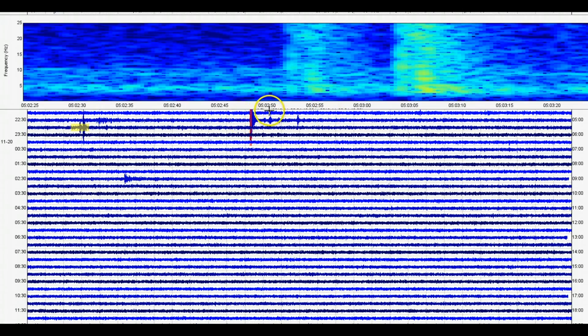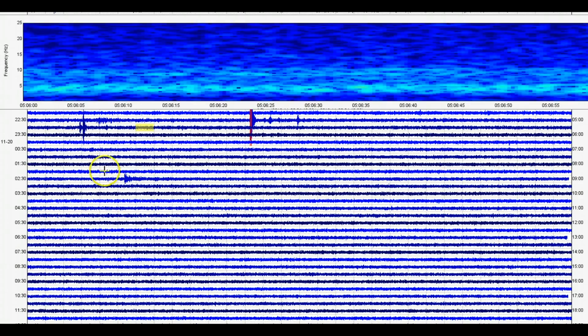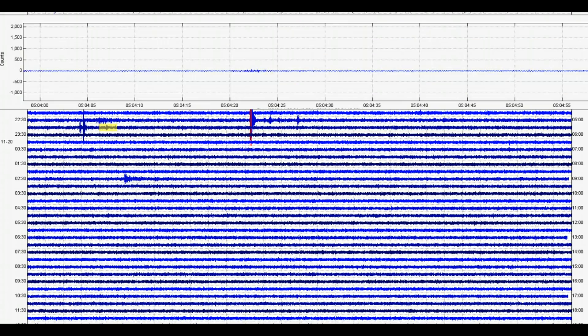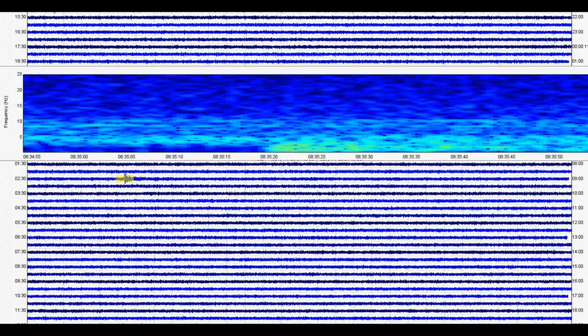Here we have 5:02 through 5:03 and we'll look at the signature. There are two there but they only reported one, and the one at 5:06 doesn't really show up here. We do have one at 5:04 and 10 seconds — it's a tiny little thing. We have another one right there. 8:35 — that one too is not being reported.